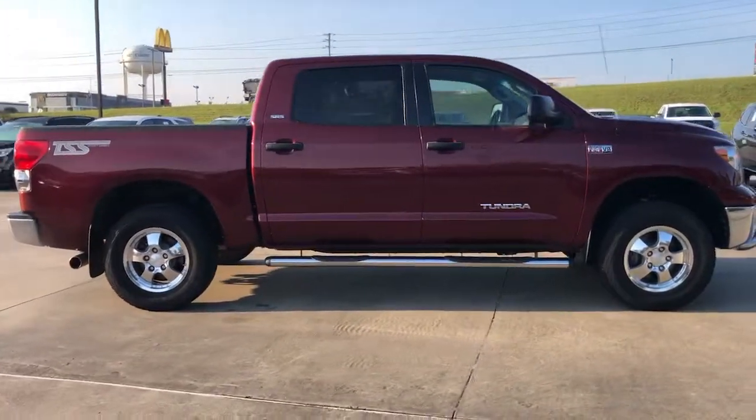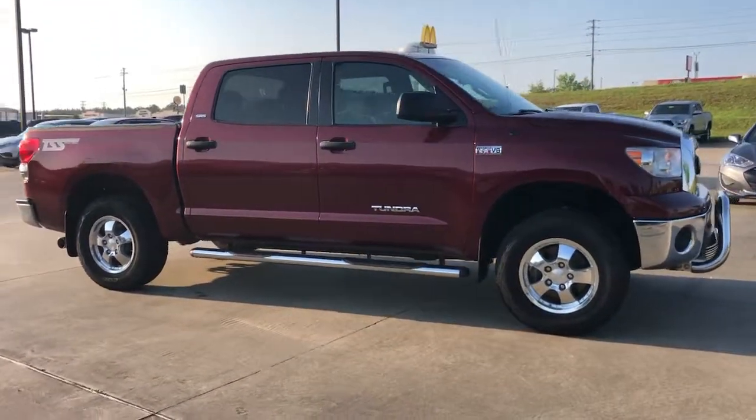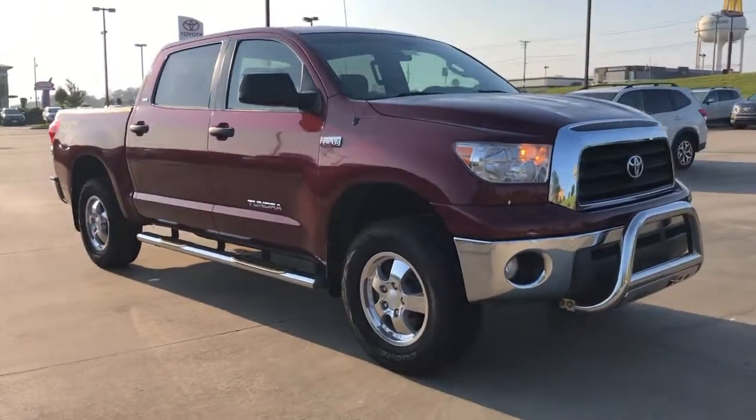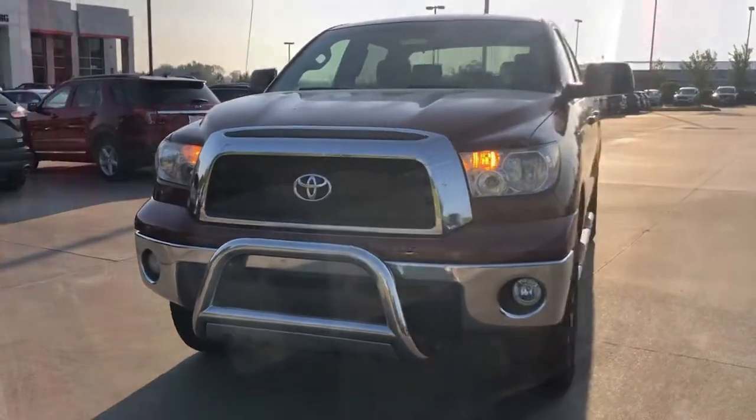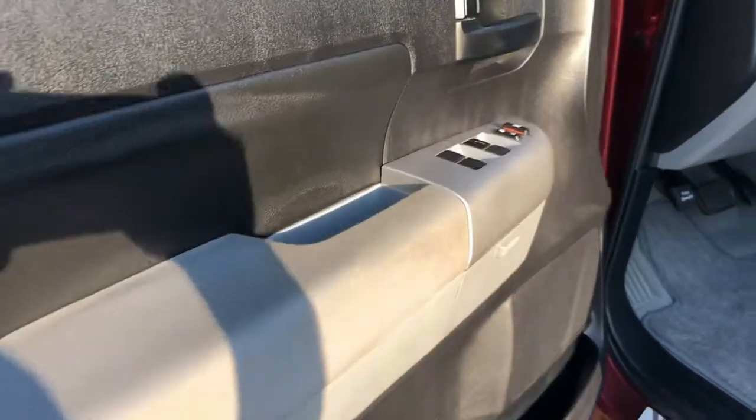These are just some of the great options this vehicle comes with: keyless entry, four-wheel drive, multi-zone AC, locking limited-slip differential, tow hooks, and a conventional spare tire.